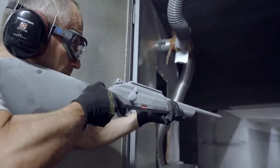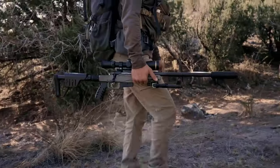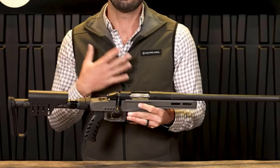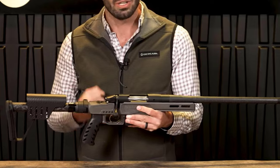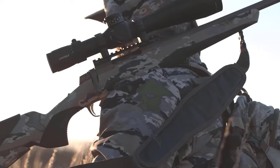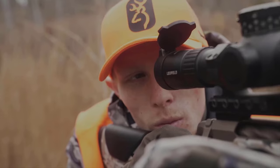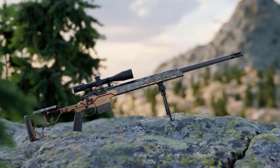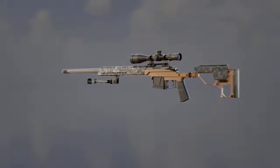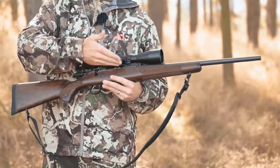Welcome to the forefront of firearm innovation as we delve into the electrifying unveiling of 14 new rifles at the SHOT Show 2024. This annual event stands as the pinnacle of the shooting sports, hunting, and outdoor industries, and this year it has not failed to deliver an arsenal of cutting-edge weaponry. From sleek designs to groundbreaking technologies, these rifles redefine the standards of precision, performance, and style. Each unveiling promises a unique blend of craftsmanship and innovation, showcasing the relentless pursuit of excellence by leading firearm manufacturers.